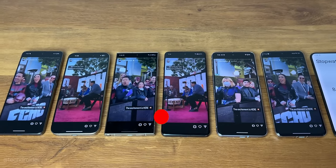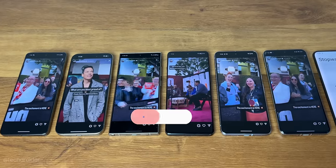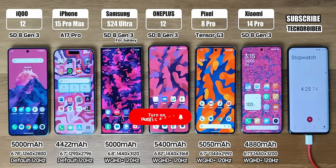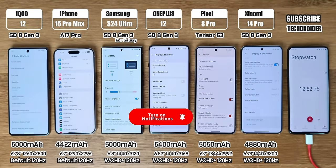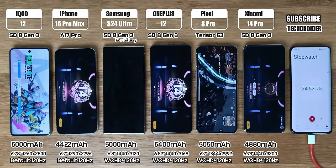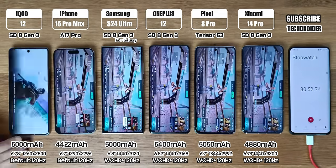Before starting I would really appreciate if you guys can hit like and subscribe, because it took me 17 continuous hours to shoot and edit, and your support would mean a lot. I set all of them to max out resolution, variable refresh rate, and all these are on their latest OS.